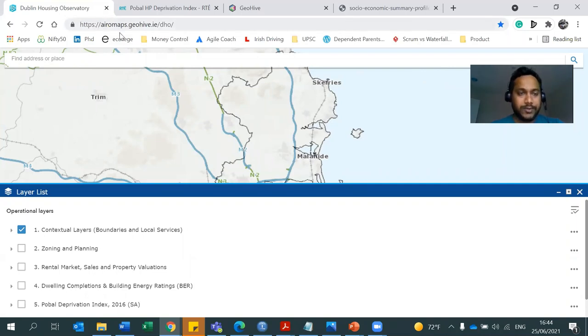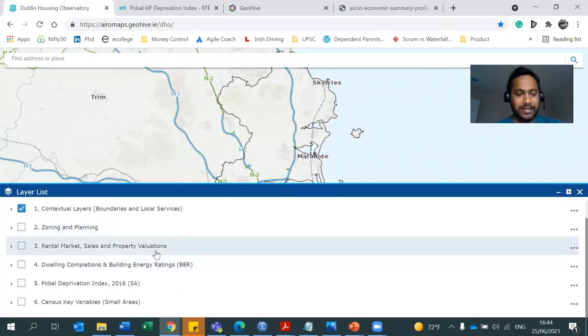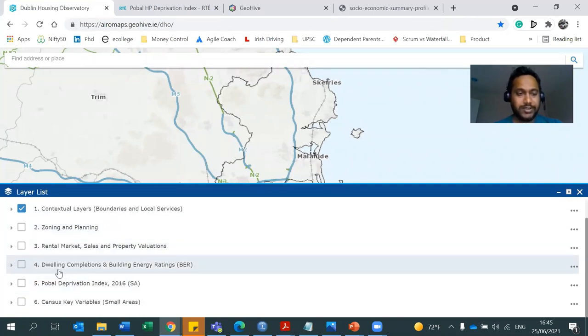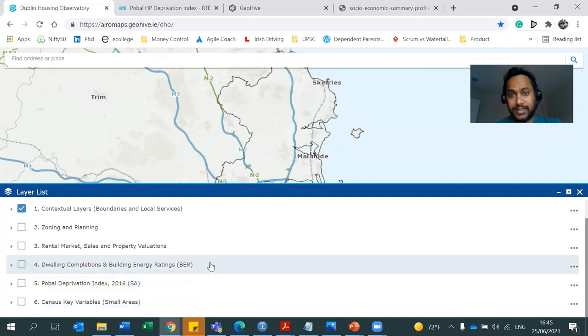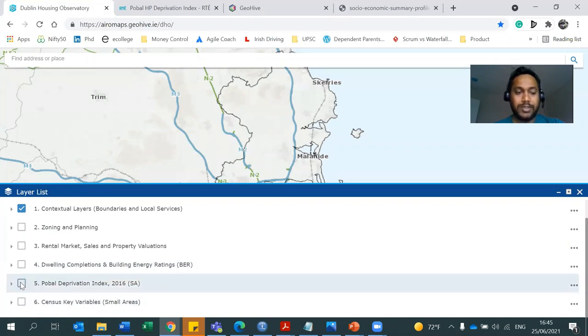If you come to this website, aeromaps.geohive.ie, you get statistical information related to Dublin City and zoning and planning, rental market, sales and property valuations, dual income, BER ratings, and other census key variables that you can look at. But for this video, we are just looking at something called the Global Deprivation Index.